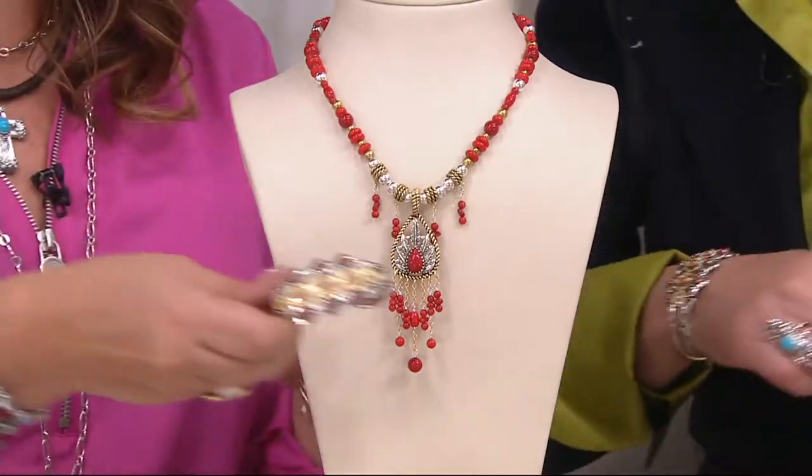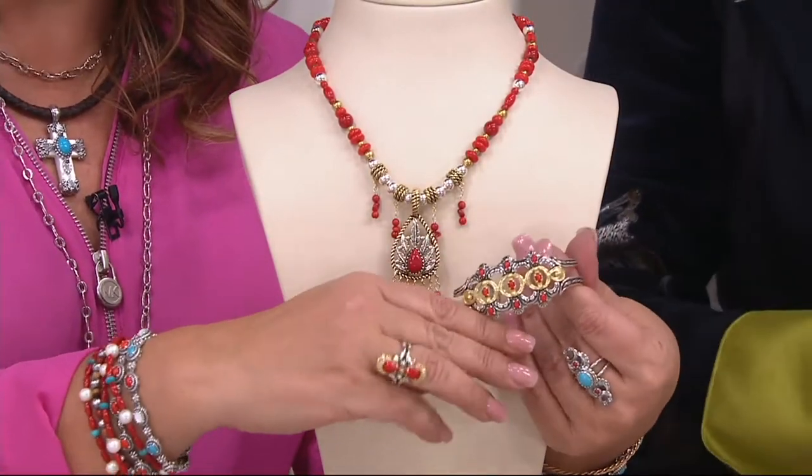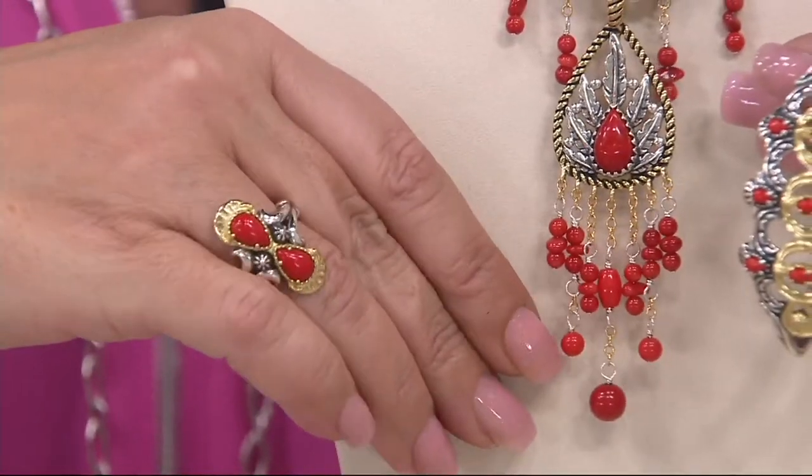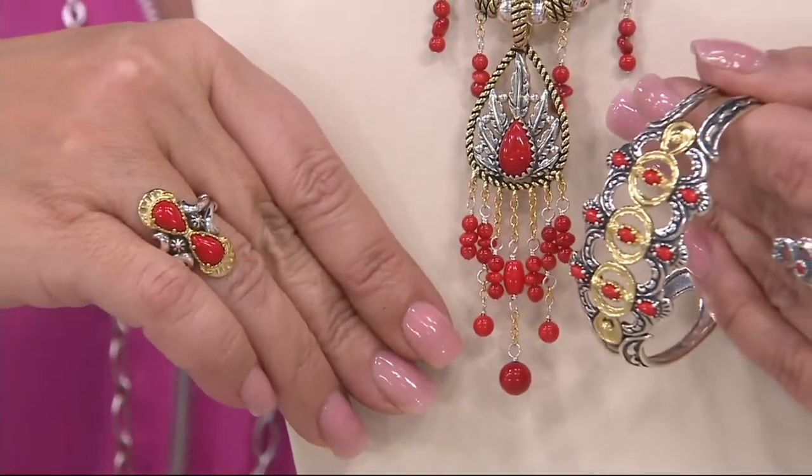Oh, I have it on! There it is. And the ring — watch this. Look at these. Aren't these beautiful? All together. So glad we have all of these.